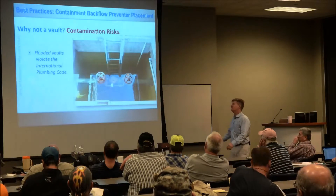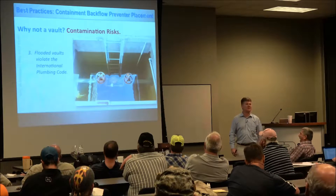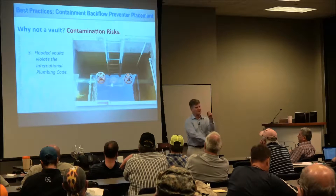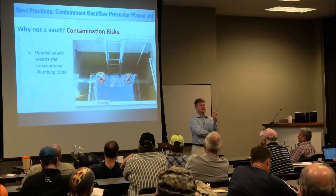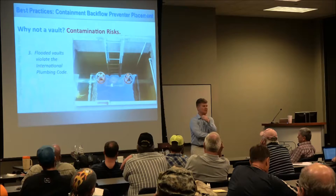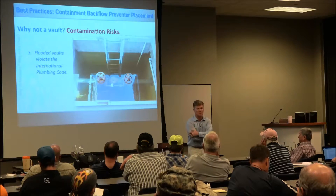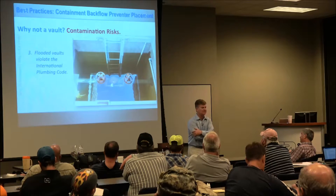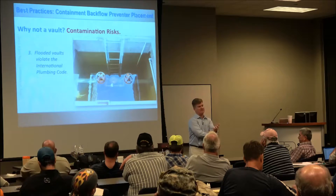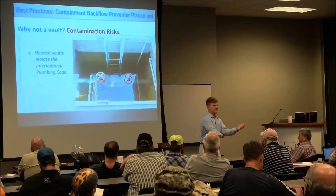Number three: flooded vaults violate the International Plumbing Code. They also violate the UPC. In IPC 608-1, it says you can't put these things in a place prone to flooding. How many of your vaults, when you open them up, are flooded? If it's more than 10%, you have to say it's prone to flooding — and it's more like 50%.